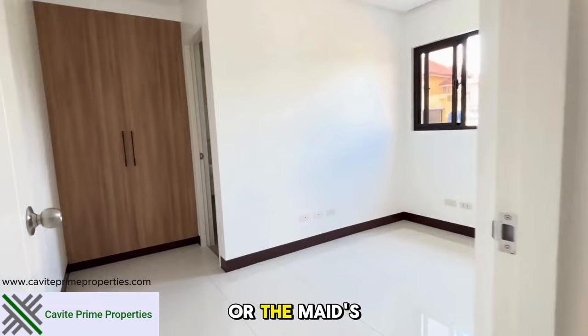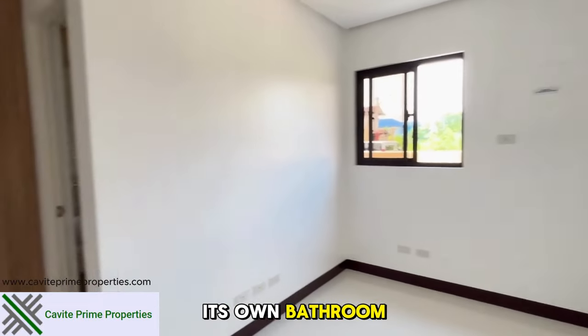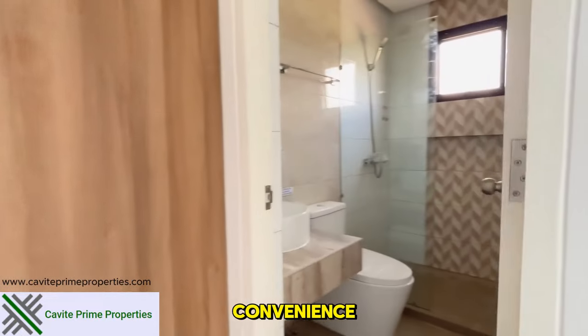Here's bedroom one, or the maid's room. It includes a tall brown wardrobe, its own bathroom, and a shower enclosure for added convenience.